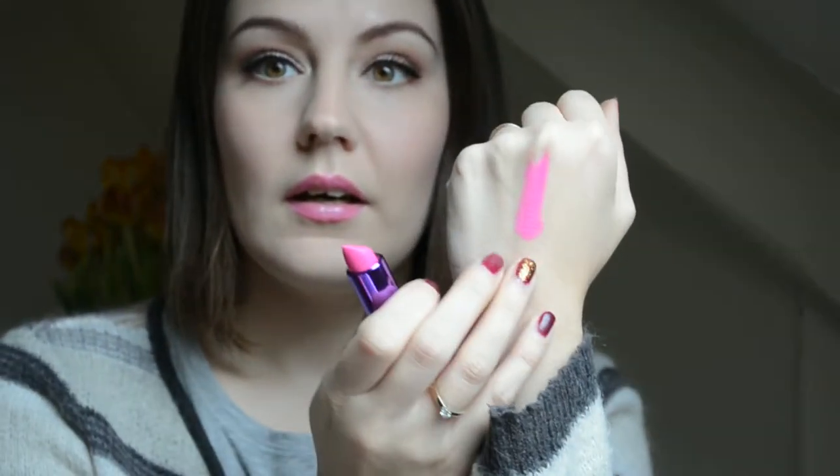Next we have something from Makeup Revolution — it's their Candy Rock lipstick, and here is the swatch of it. It's bright pink, very pigmented. I have reviewed both of these and I'm going to leave all the reviews down below so you can check that out. This is how the Makeup Revolution Candy Rock lipstick looks. I hope you like it.